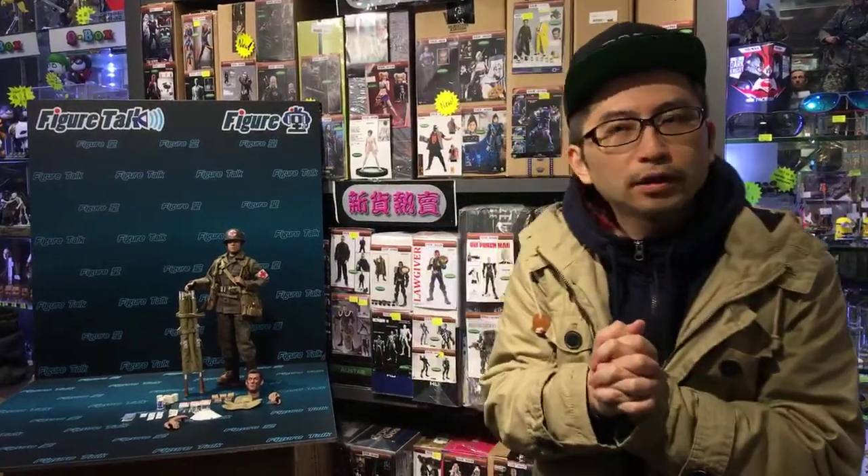Today we are going to talk about DID's new release. This is a usual or regular release of DID. If you're playing or collecting 1/6 scale figures, you should know DID, especially if you are a World War II collector.